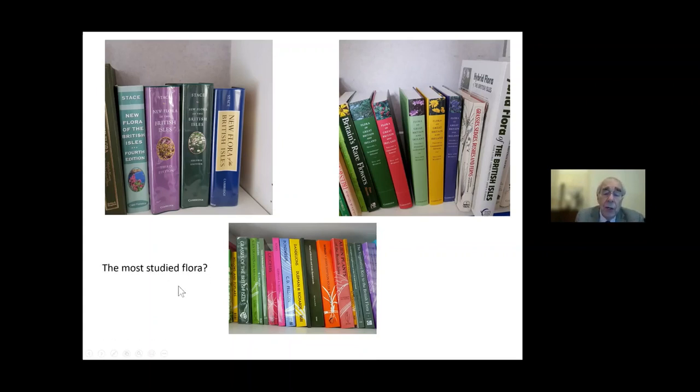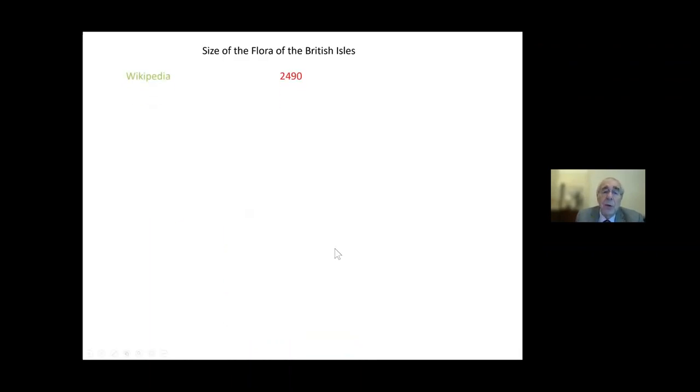You could argue we have the most studied flora in the world. How big is our flora? Wikipedia gives about 2,500 species. Stace describes 4,800 taxa including hybrids and subspecies. Sell and Murrell reach 8,027 including subspecies, varieties, and apomictic species. A BSBI 2007 spreadsheet listed about 9,500 plants, including species seen as early as 1933 but never recorded again — essentially a list of everything ever known in Britain.